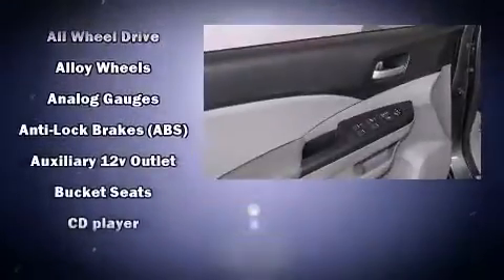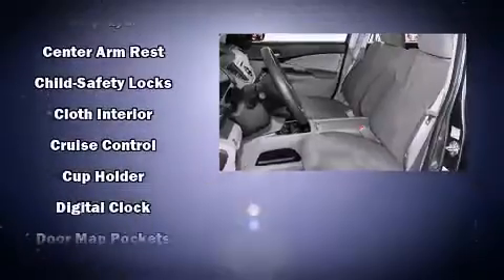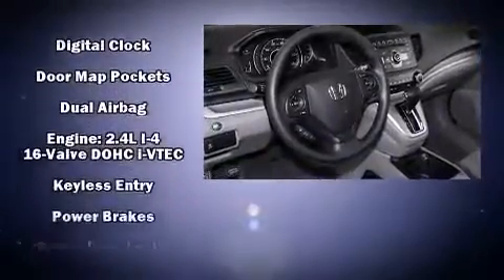Passenger security is always assured thanks to the various safety features such as front-side impact airbags, traction control, a panic alarm, and four-wheel disc brakes with ABS.